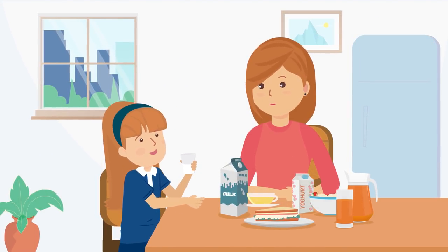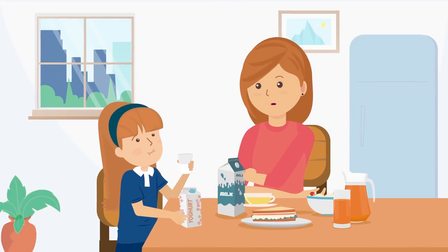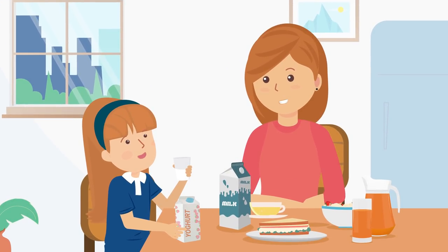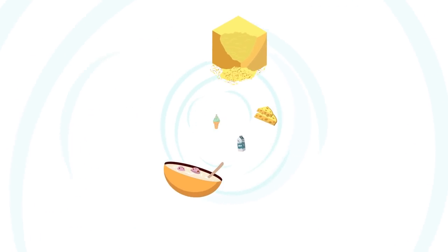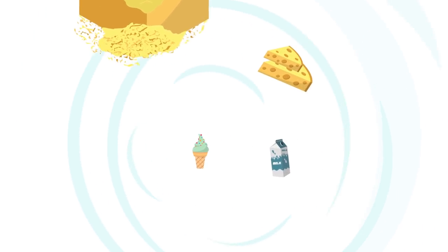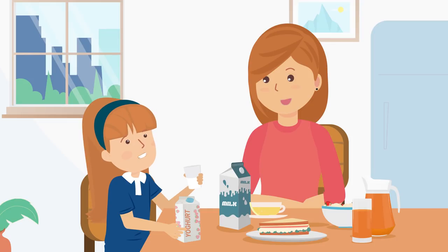Could you pass the yoghurt please? Mum, do you know what these products have in common? I've learned about something called separation. Separation is an important process in dairies that makes many dairy products possible. I'm going to tell you why.